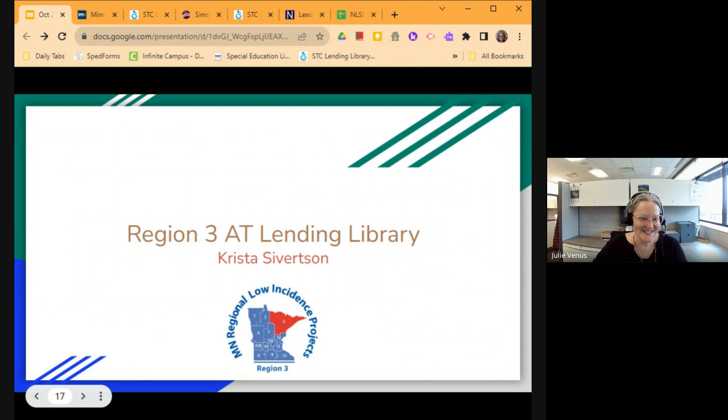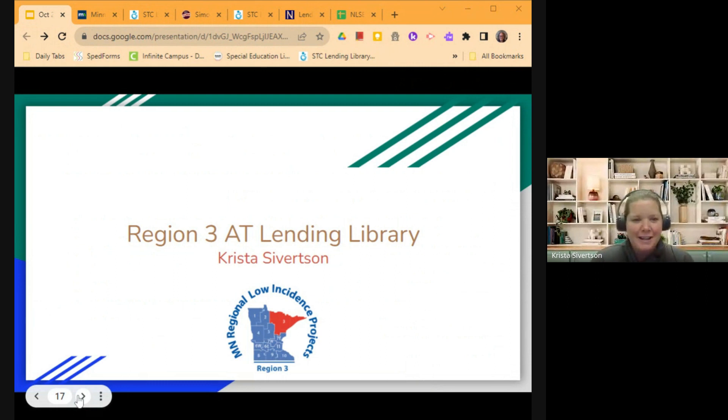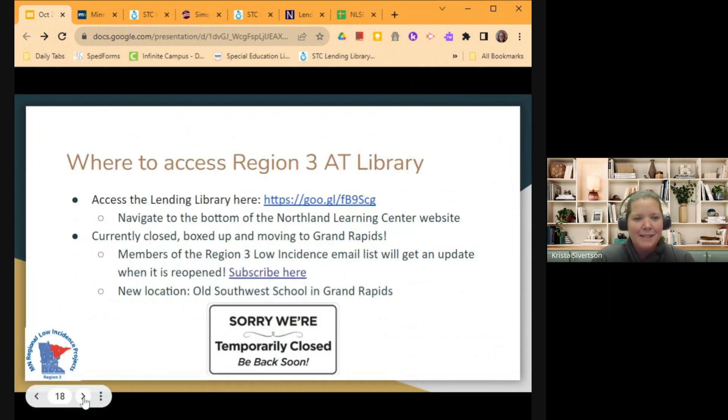And now I'll hand it over to Krista Sievertson. Hi, I'm Krista Sievertson — I'm the Autism and Assistive Technology Specialist at the Duluth Edison Charter Schools. I'm going to talk to you today about the Region 3 AT Lending Library. This is the lending library that is kind of run by the members of our community of practice — we've been working on organizing it and making sure that everything in there is up to date. I've included some links where you can access our lending library to see a list of the items that are available.